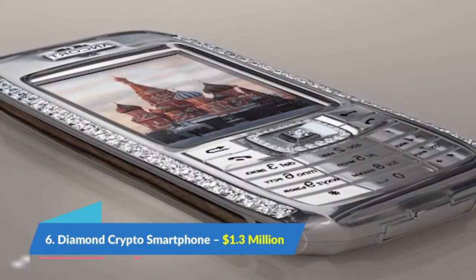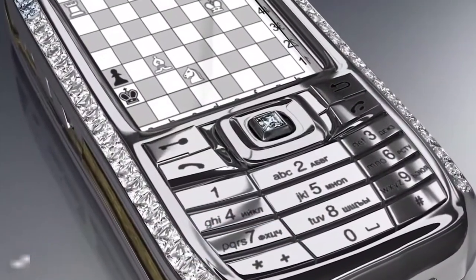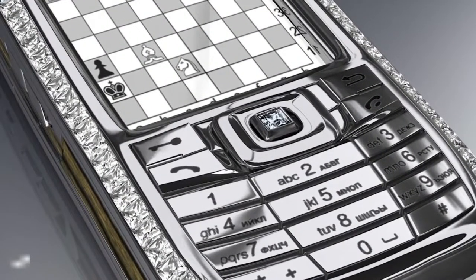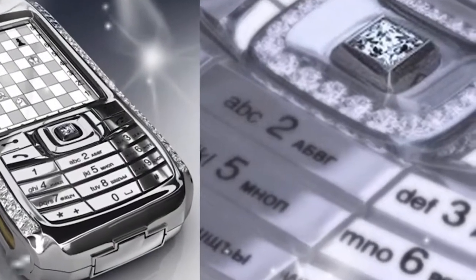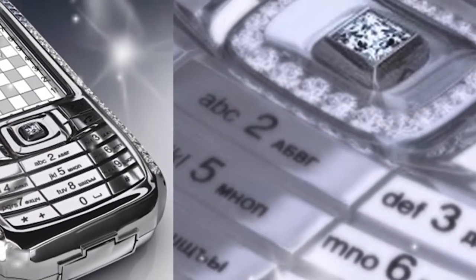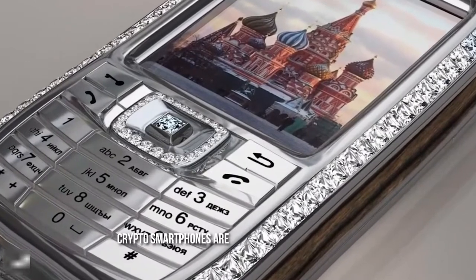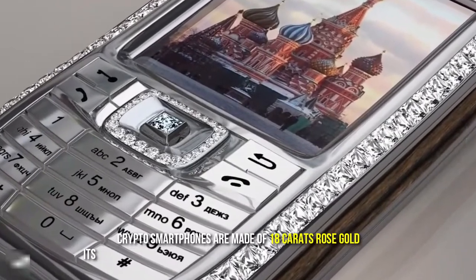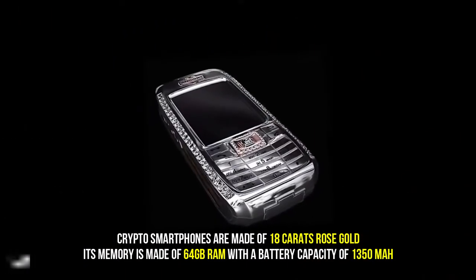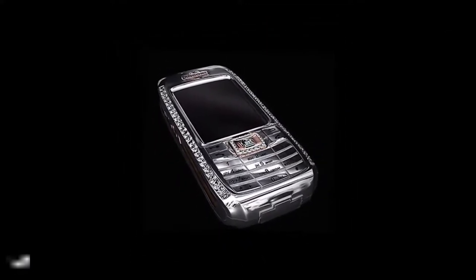Number 6: Diamond Crypto Smartphone, $1,000,000. It is one of the most secured phones in the world due to its encrypted voice and SMS communication. The entire system is encrypted, giving it more security and an edge over other phones. The Diamond Crypto Smartphone is made of 18 carat rose gold, with 64GB of memory and a battery capacity of 1350 mAh.